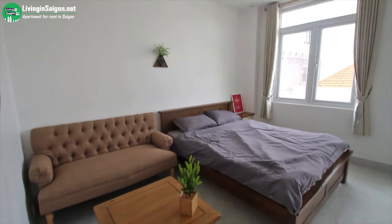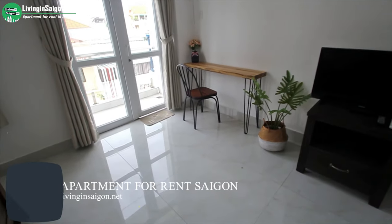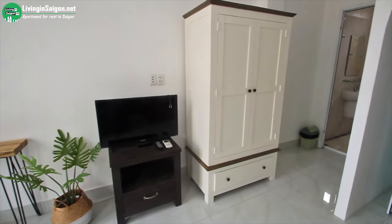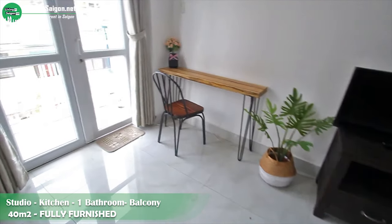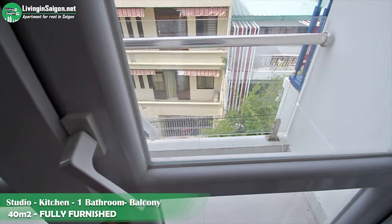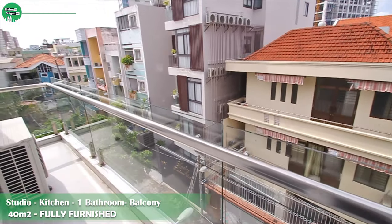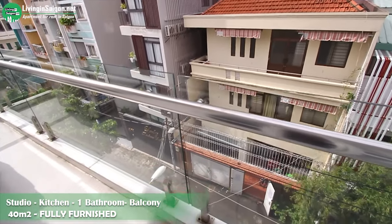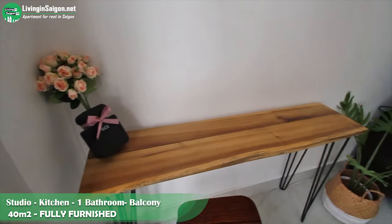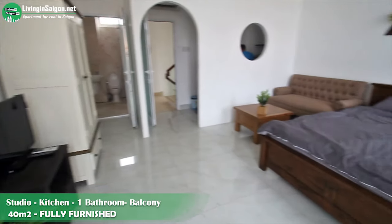We are inside the room now. I will show you the furniture of this room. This studio has a big window, so in the daytime you will have a lot of light in your room. Here you can get a small table area where you can drink tea or relax.